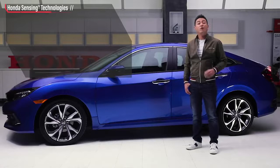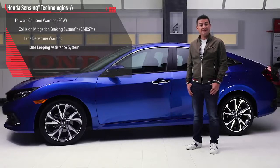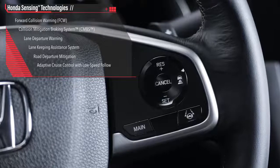This includes forward collision warning, collision mitigation braking system, lane departure warning, lane keeping assist system, road departure mitigation, and adaptive cruise control with low speed follow.